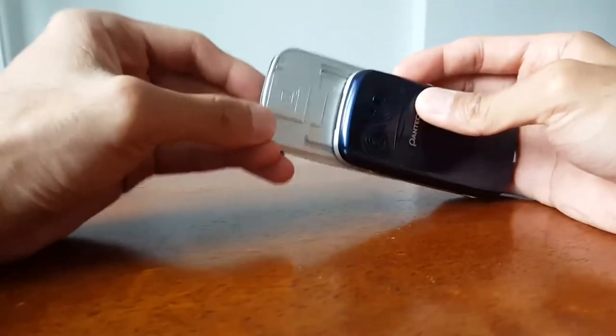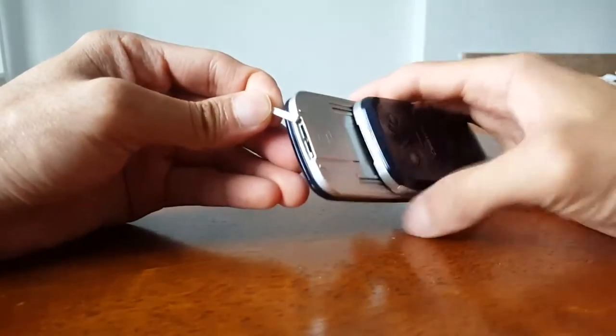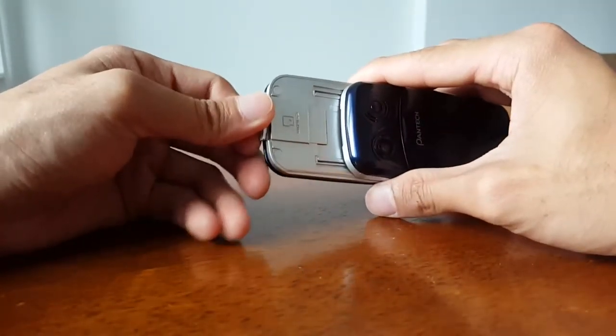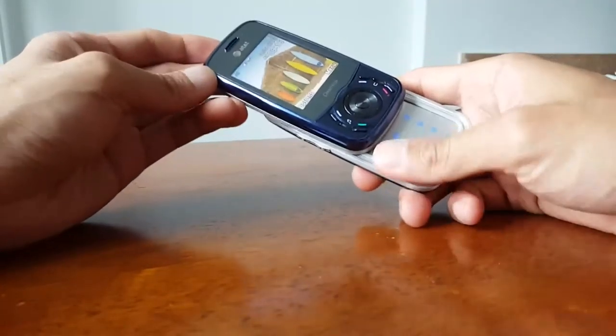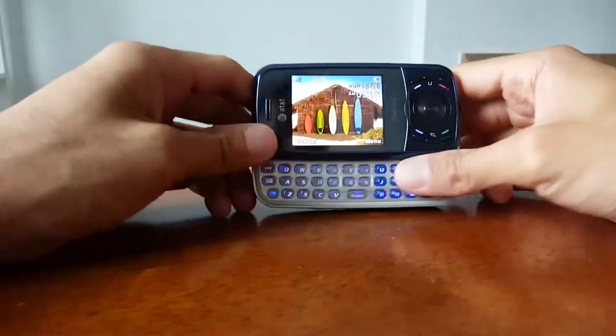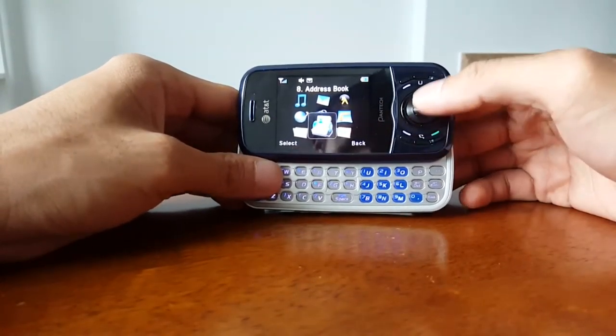On the top it looks like there's a micro SD card slot — and there is. Pop it in and you have expandable storage, probably up to two gigabytes, but that's pretty nice that it offers that.